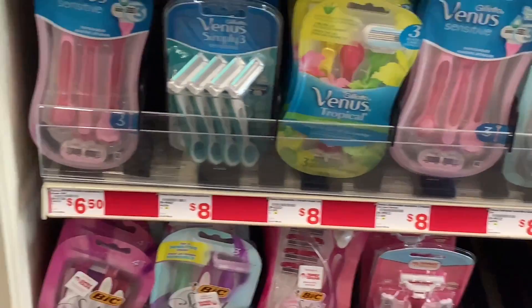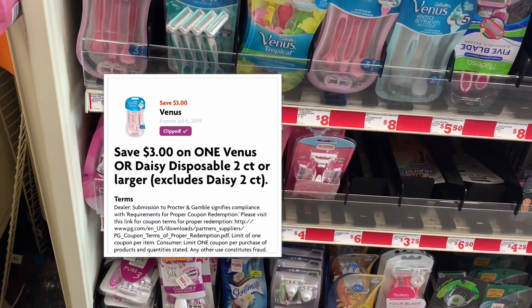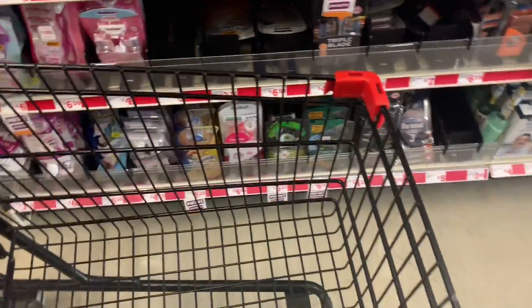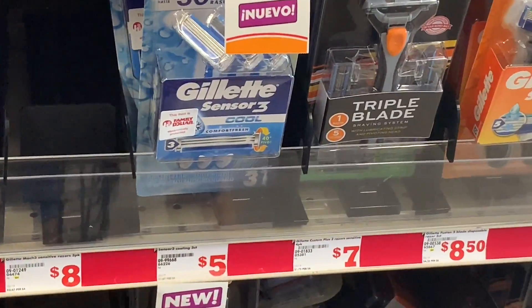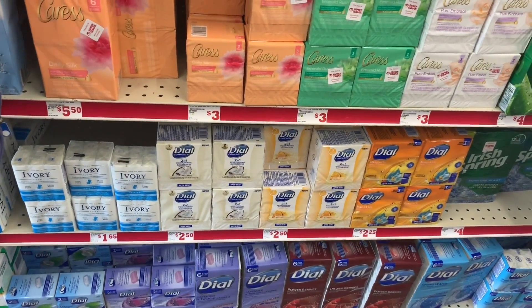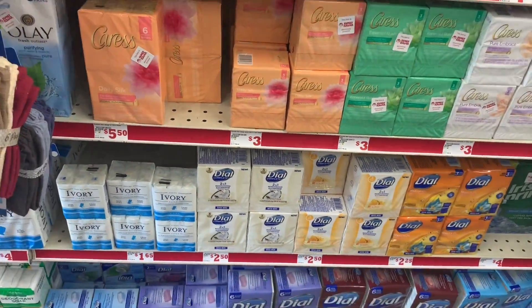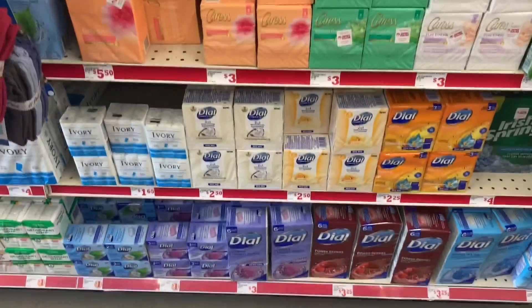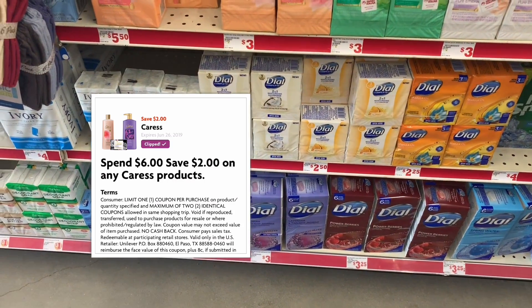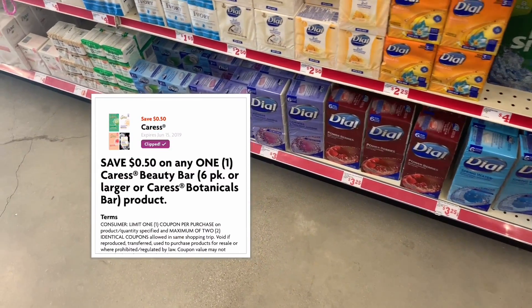For the next breakdown, you are going to be getting the Venus Gillette Razor, priced at $6.50, and we do have a $3.00 digital coupon. You're also going to be adding the Gillette Sensor 3, priced at $5.00, and we also have a $3.00 digital coupon. Make sure to get this one that is priced at $5.00. Next, you're also going to be getting the Caress Bars, priced at $3.00 each, and you need to get two of them. We have a digital coupon that is spend $6.00 on Caress and save $2.00, and there's a different one that is $0.50 on any Caress product. Make sure to add those two digital coupons to your account.